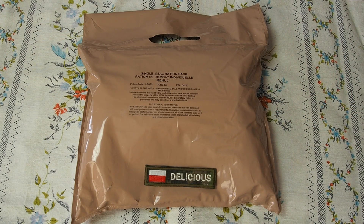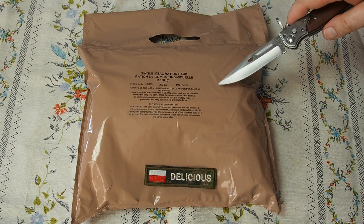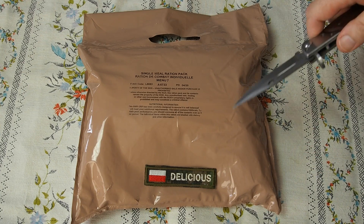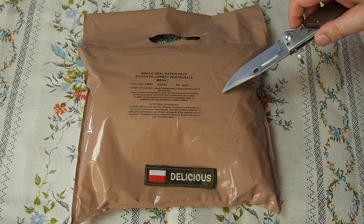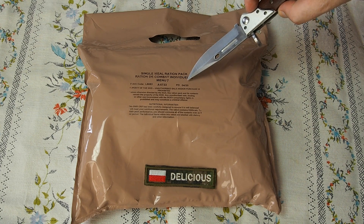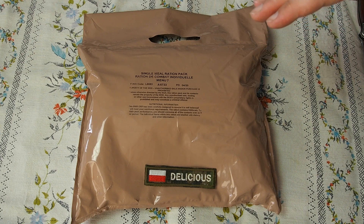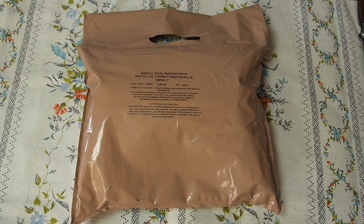Hello everybody, this is another delicious review. This time we have something very new — this is the newest issue of the United Kingdom 12-hour or single meal ration. Before that they packed this in just a clear ziplock bag, and you can see my earlier review by clicking here. This is the 2018 issue production, so the production date is 2020 and this is the expiration date — so this is very fresh. I got a couple of them, they are really new and quite expensive right now.